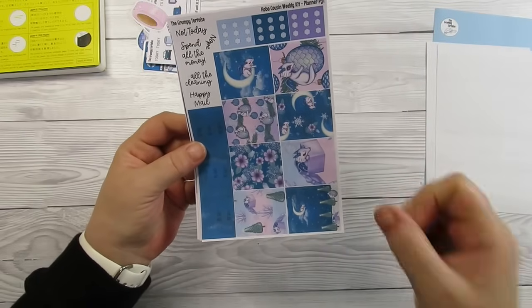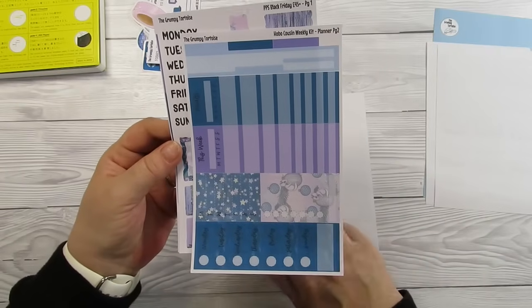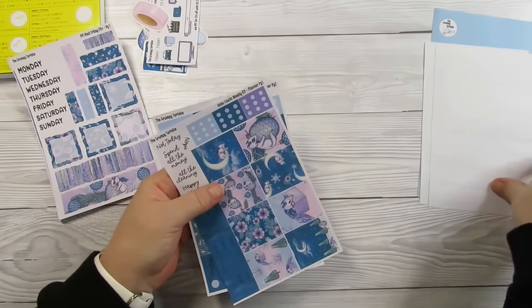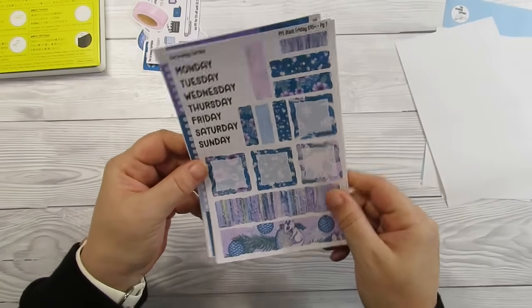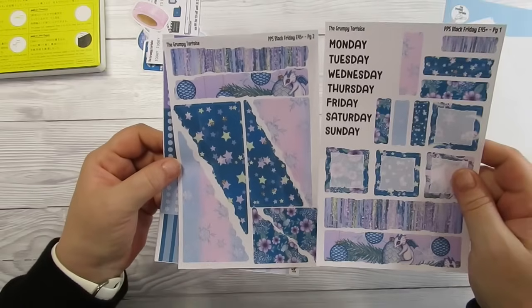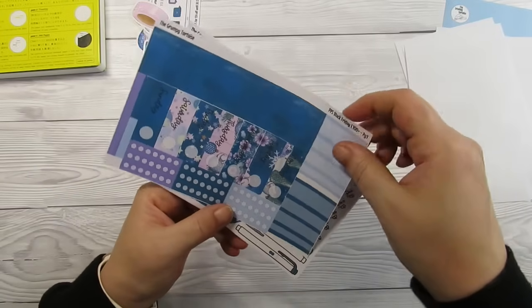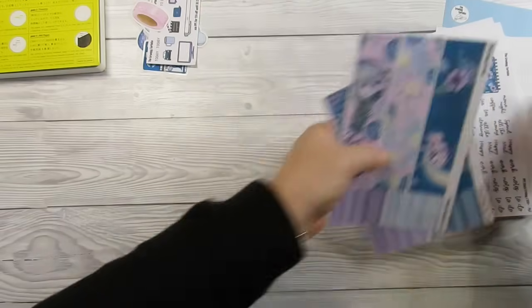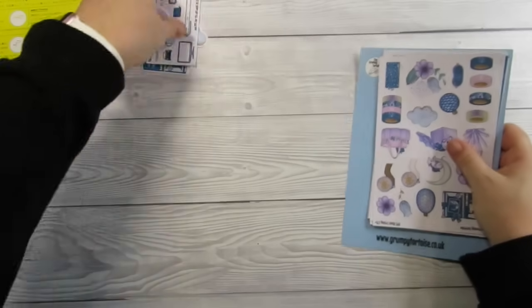Then these are the spend-threshold freebies: this one is if you spent 15 pounds or more, and this one is if you spent 30 pounds or more — there's that little dragon. I love these kind of boxes. This is a Home in Each Cousin weekly kit — planner page one and page two. There are also some more journaling-style pages, and then some washi. She's always so generous — Linda is honestly so lovely.